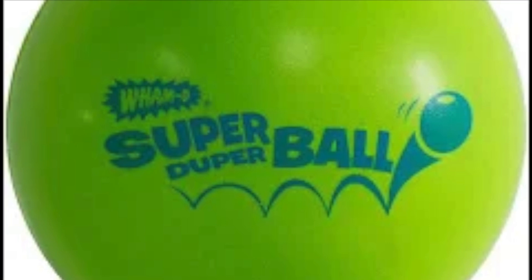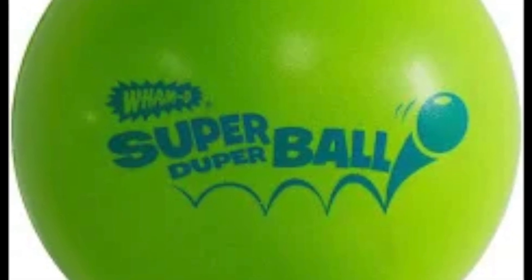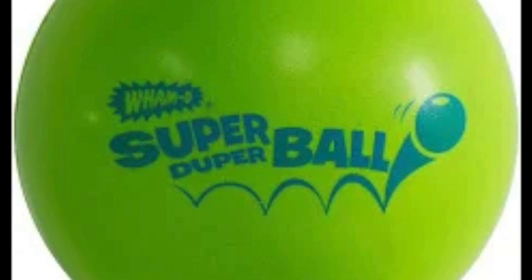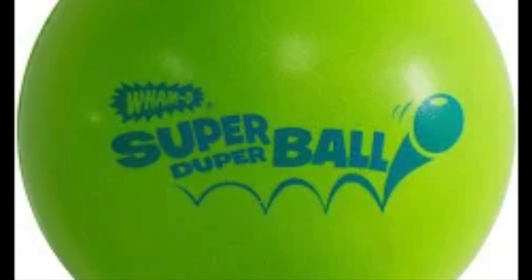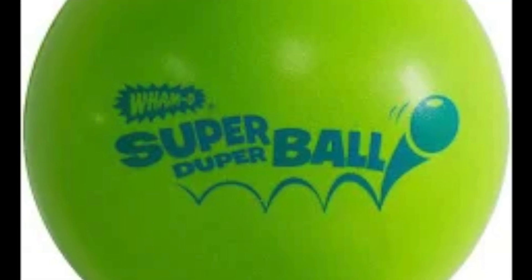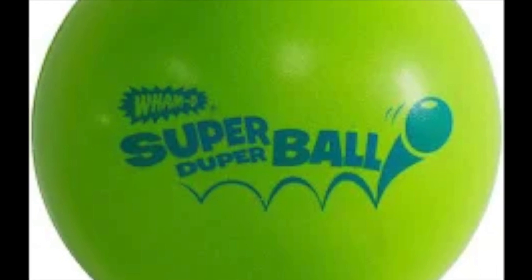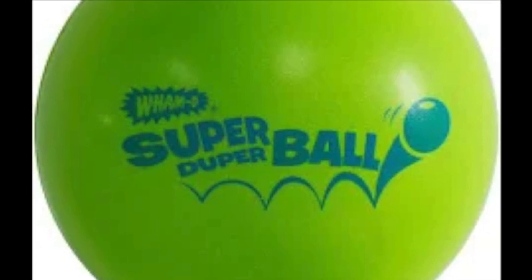A fantastic discovery, Zektron had six times the bounce of ordinary rubber. But unbelievable as it may seem, the company's director saw no use for Zektron and gave the rights to the scientist. The scientist then took Zektron to the Wham-O company, where they immediately realized what a great toy it would make.